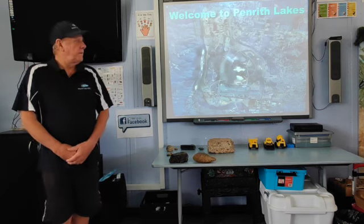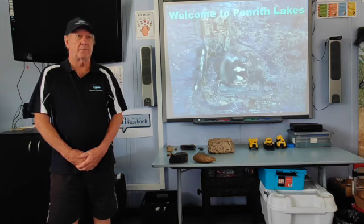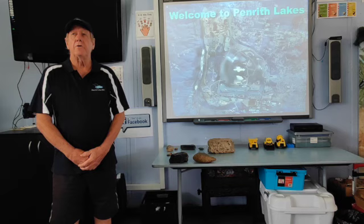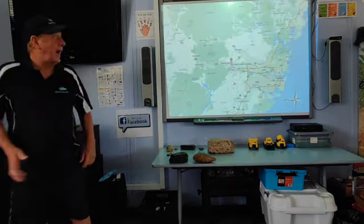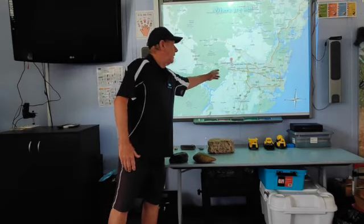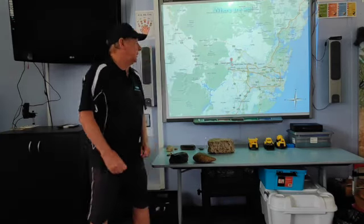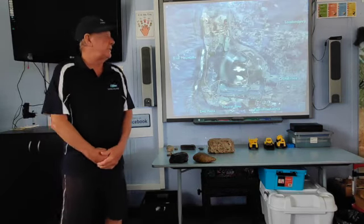Welcome to Penrith Lakes. This introductory session is just letting you know how the lakes were formed, why they're there, and what people do with them. The lakes are west of Sydney, about 50 or 60 kilometres from Sydney. This is part of one of the most growing areas of the Sydney region, and what most people don't understand is the size of Penrith Lakes — it is absolutely massive.